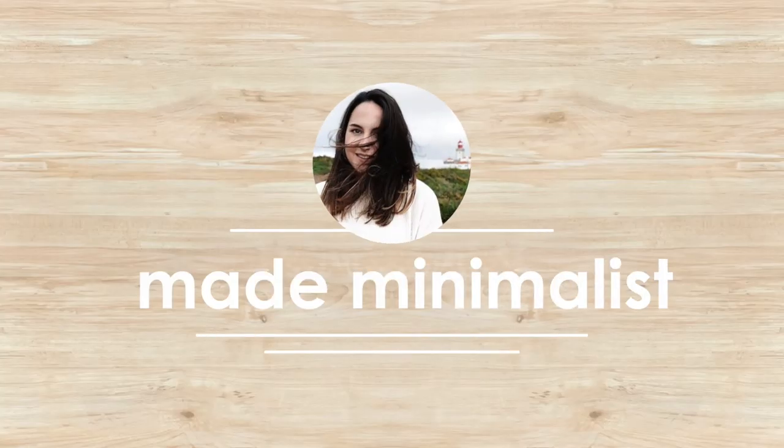Hey guys and welcome back to my channel. If you don't know me yet, my name is Sophia and I make minimalism videos once a week about anything from organizing your house to decluttering your life in general. For this week's video, I have a very special video because I'm going on a business trip to Chicago. I've traveled so much for both pleasure and business that I've come up with some hacks to help make my flight experience better — saving money and staying comfortable.